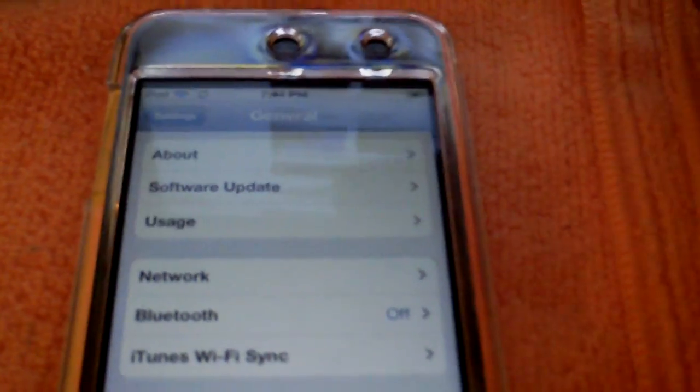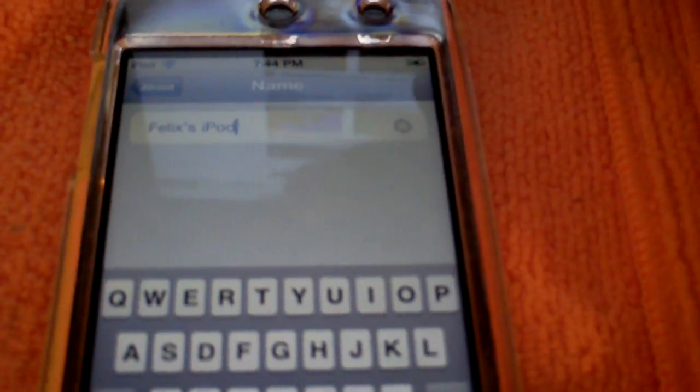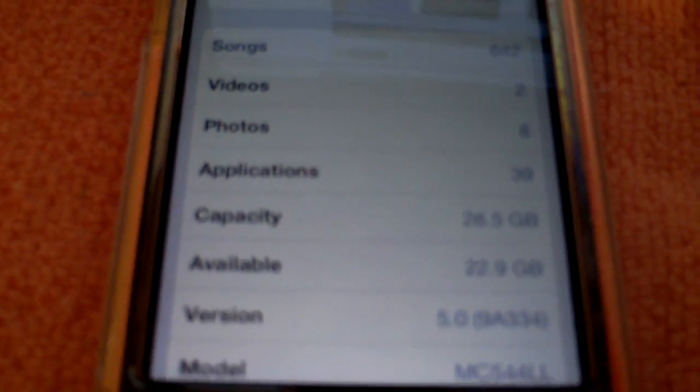Another thing in the new software is that you can actually change the name of your iPod directly on the device. So if you want to change your iPod's name — say you're going to sell it — you can put it as just 'iPod' right there. And just to give you guys proof, I am on iOS 5.0, build 98334, and this is a 32 gigabyte iPod Touch 4th generation.